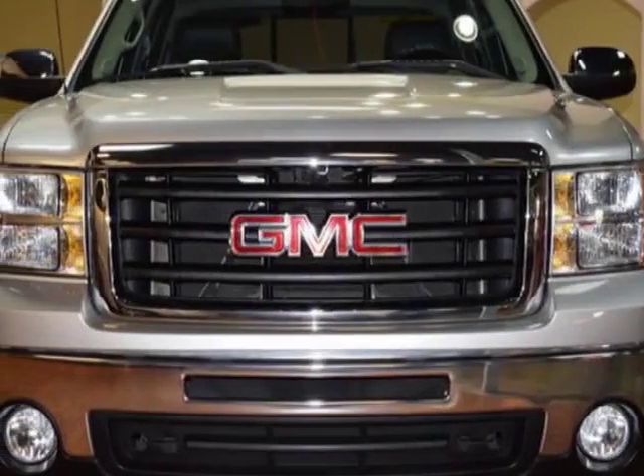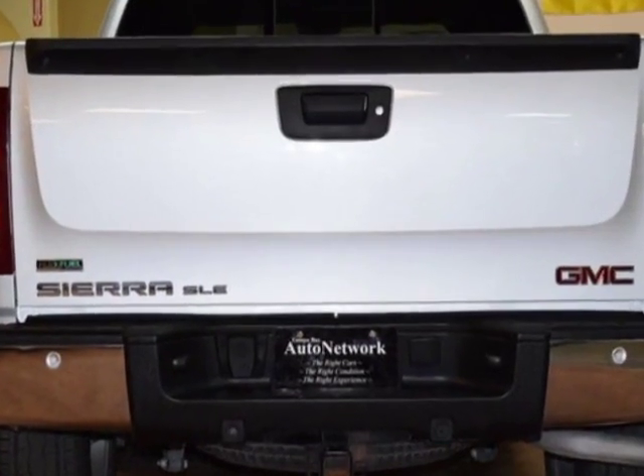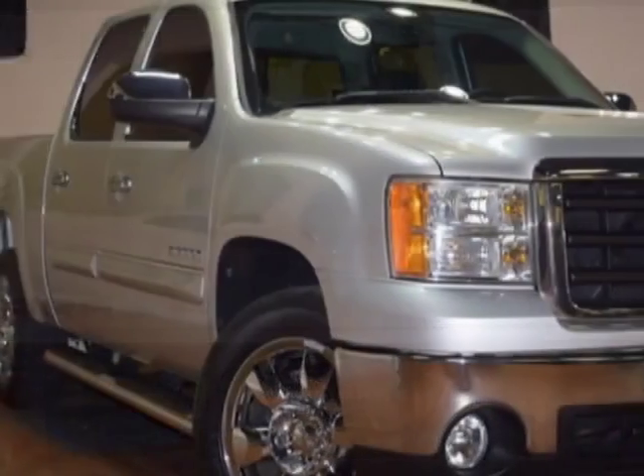Check out this 2011 GMC Sierra 1500 Crew Cab. This Sierra 1500 Crew Cab has just under 58,000 miles.